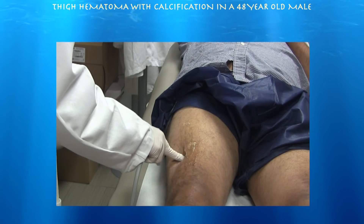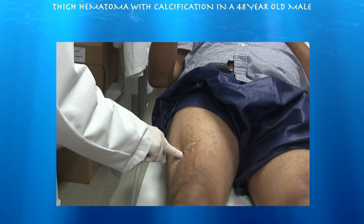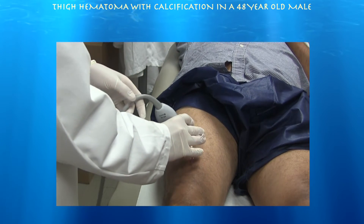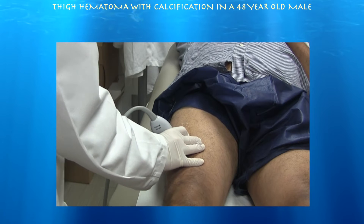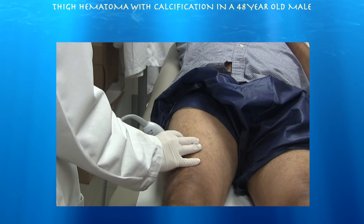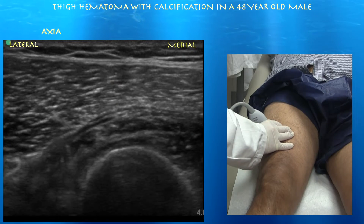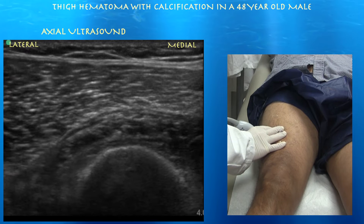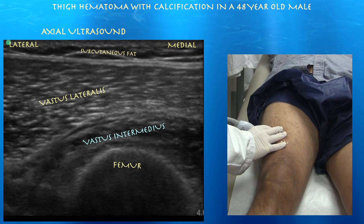I'm going to go ahead and do an axial scan. The left side of the screen is lateral, right is medial. At the most tender region, you see the femur, you see the vastus intermedius, you see the vastus lateralis. Here are the muscle layers of vastus lateralis, and underneath that you have the vastus intermedius, and the femur underneath that as well.